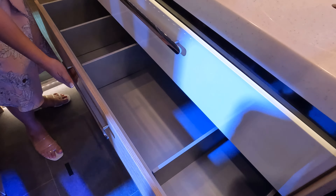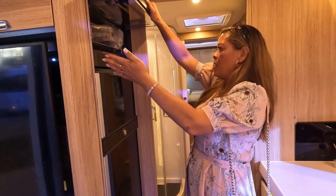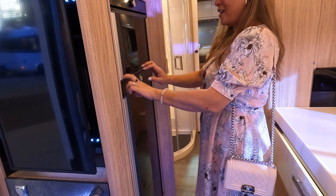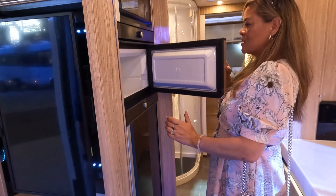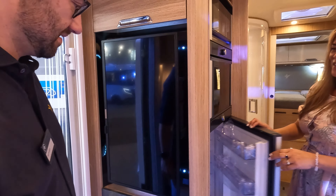Very nice, very nice. Look at this — very pretty, soft close of course. We've got the toaster oven and this Dometic refrigerator — does it open both ways? It sure does. And then the TV's right there — looks like that does something fancy.